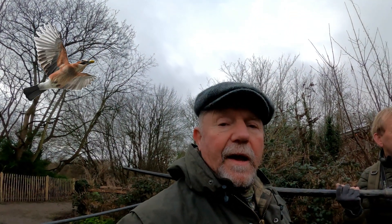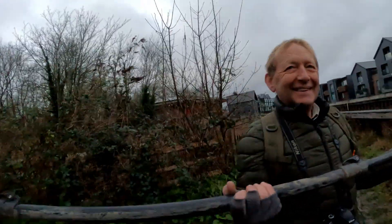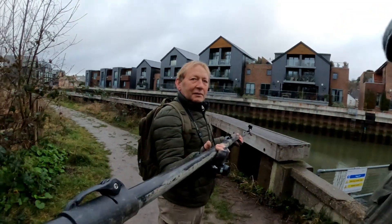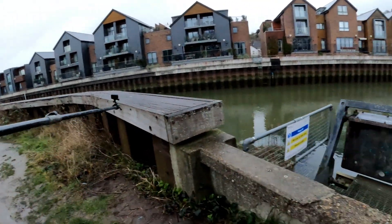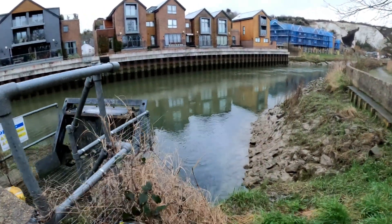Welcome to Sea Fishing with CJ. We're down doing something slightly different today - we're not fishing, we're filming fish. I'm here with my good friend Steve and we've got a great long pole with a camera and a light on the end of it. We've come to film the thin-lipped mullet.